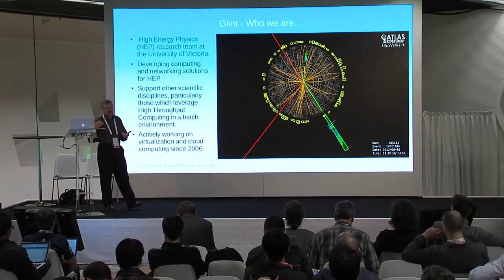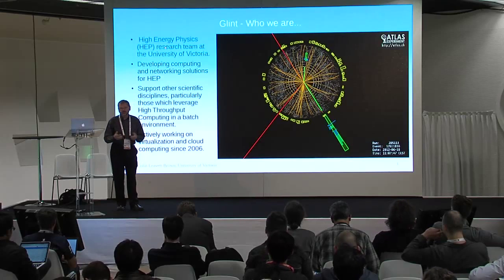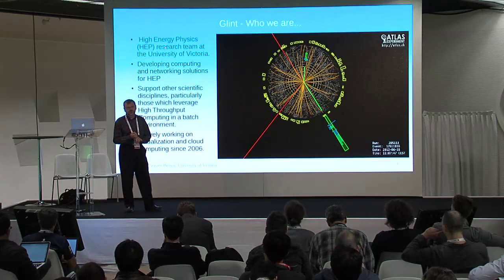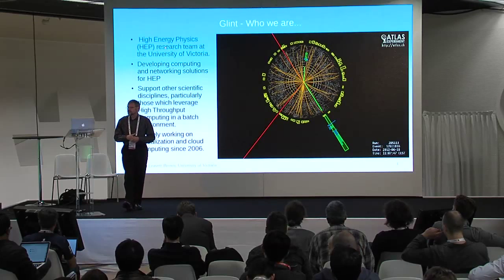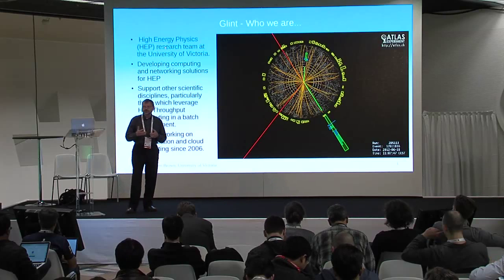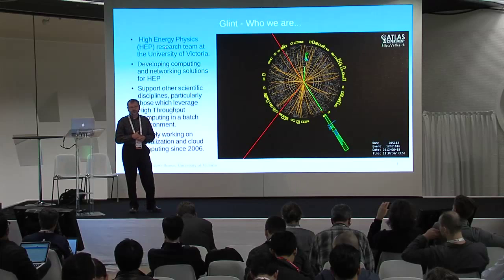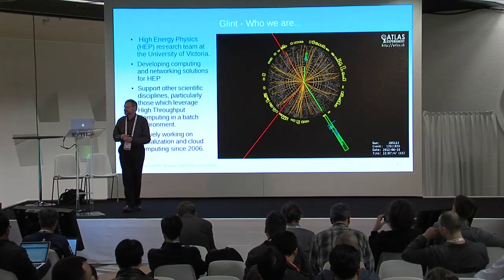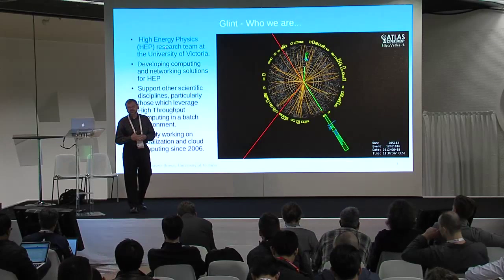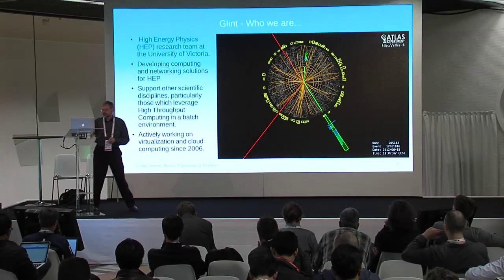We are a high-energy physics research group at the University of Victoria. We particularly support networking and compute solutions for high-energy physics at the university, but we also support other disciplines that use high-throughput computing. Specifically, we support the astronomers who are also at the university. We've been actively working on clouds and virtualization since 2006.